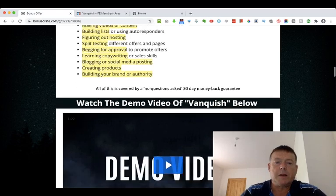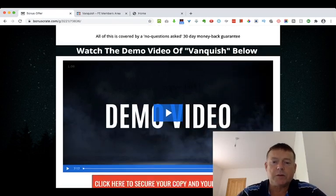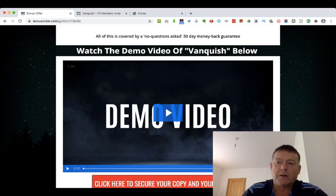Further down my bonus page there's a demo video of Vanquish which you can take a look at in your own time, giving you a complete walkthrough of what Vanquish is all about.